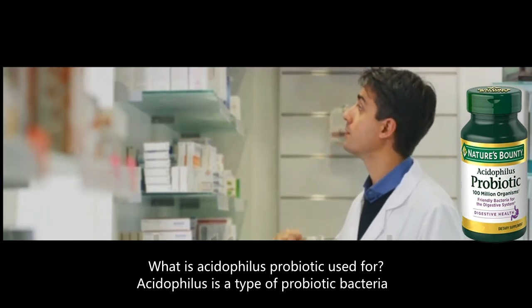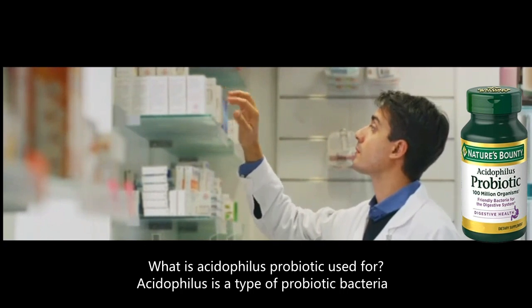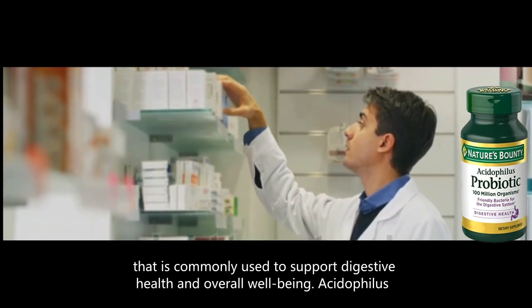What is Acidophilus probiotic used for? Acidophilus is a type of probiotic bacteria that is commonly used to support digestive health and overall well-being.